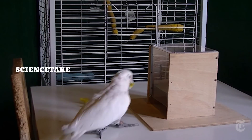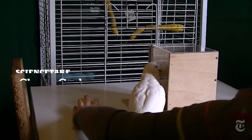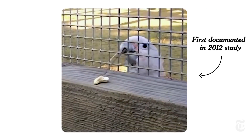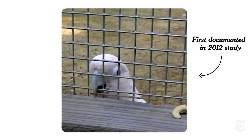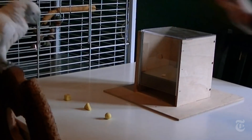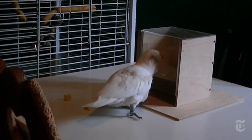The Goffin's cockatoos are at it again. These incredibly resourceful birds have shown a great ability to make and use tools, so scientists at a lab in Vienna decided to see how good they are at matching shapes. The test they used is a bit like a familiar child's toy — you fit the shape of the object to the shape of the hole.